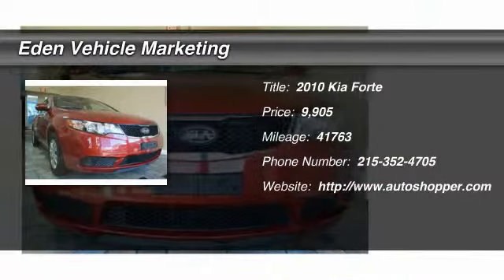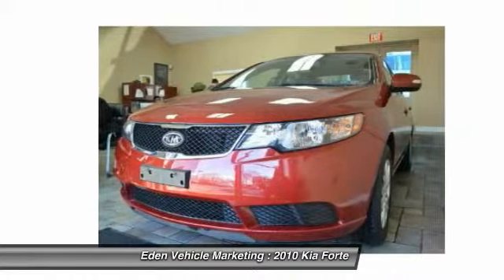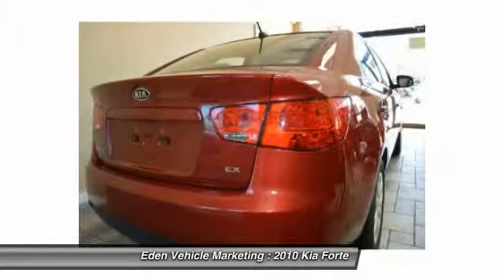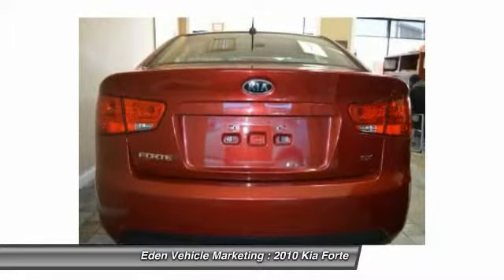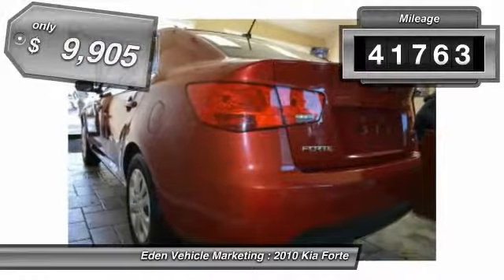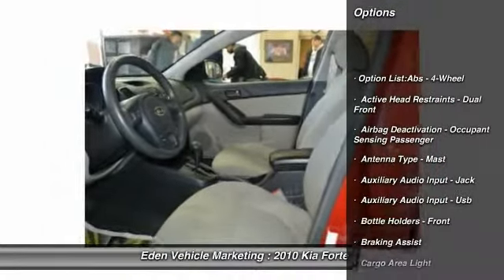The 2010 Kia Forte. If you're looking for a trendy and feature-laden compact sedan, the Kia Forte is for you. It offers an exceptional combination of innovative design, high-quality engineering, and outstanding value. This vehicle has less than 45,000 miles and is priced below $10,000.